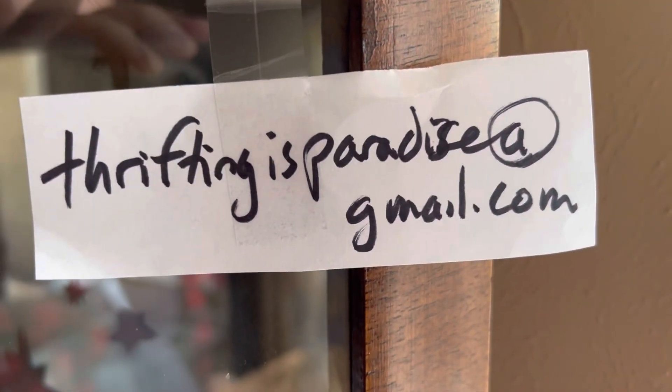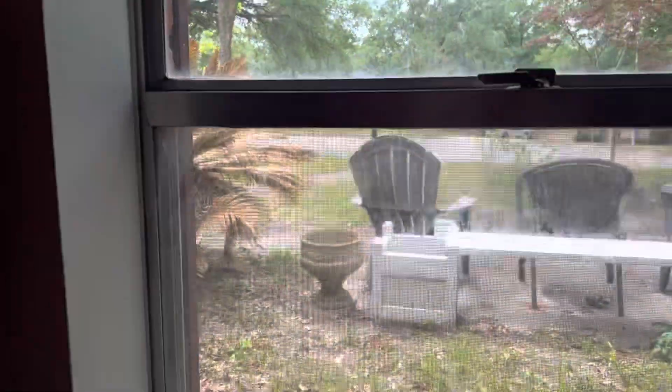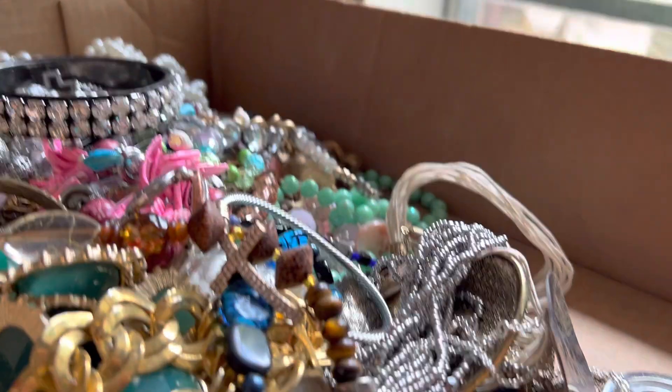Welcome to the video. The gang is all here. How's everybody doing? Beautiful day, sun coming through now and then.